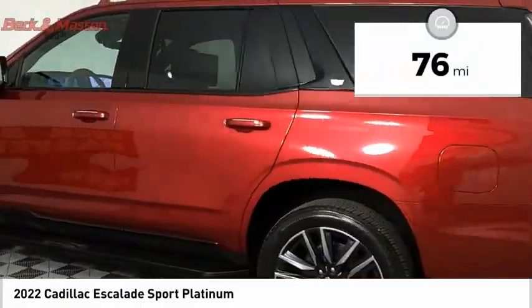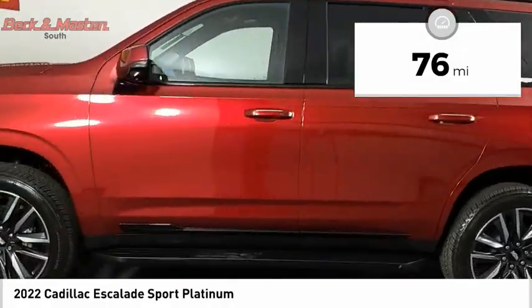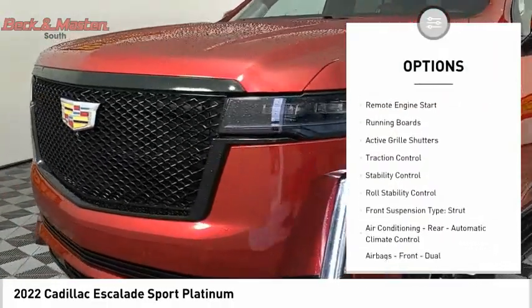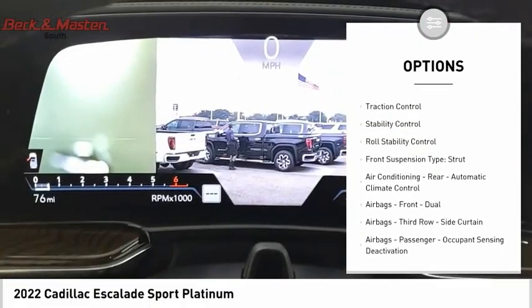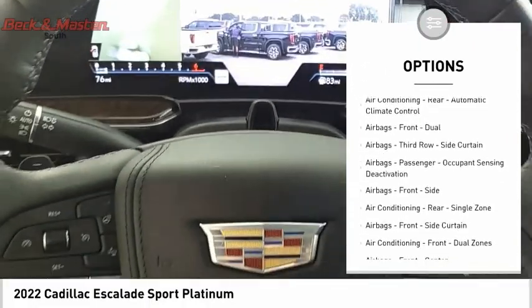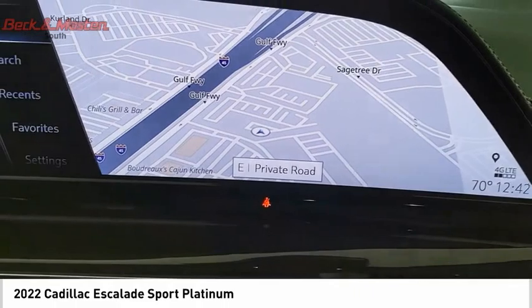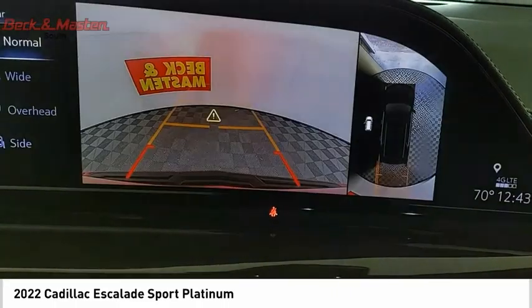This vehicle has less than 100 miles. Here are some of this vehicle's great options: suspension control magnetic, driver adjustable suspension, ride control, power windows with safety reverse, remote engine start, running boards, active grille shutters, traction control, stability control, roll stability control, front suspension type strut.